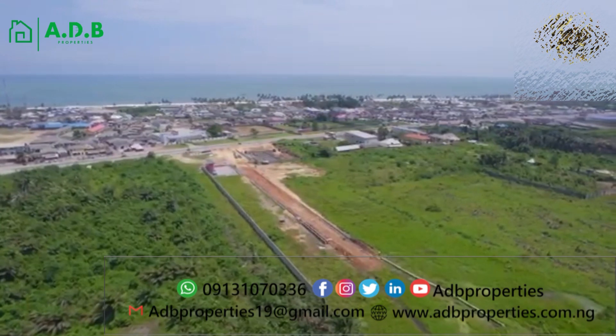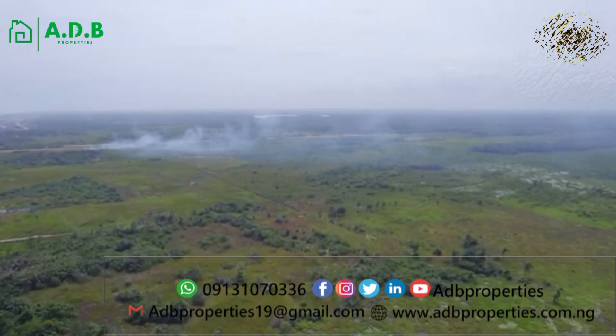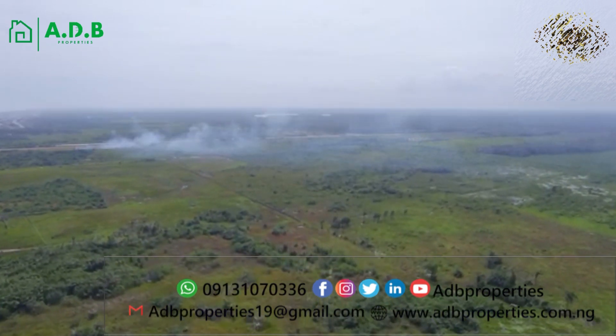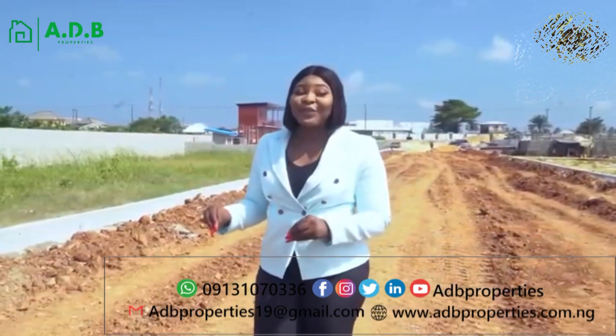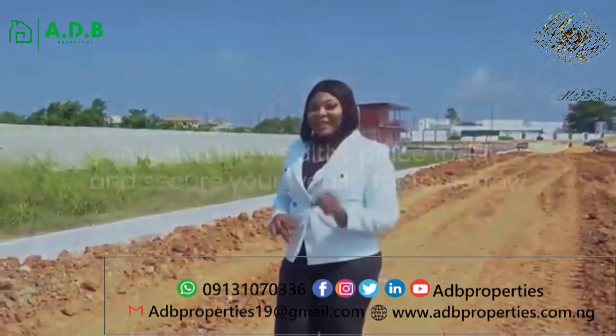It also comes in different sizes and prices. You have the 500 square meters, 1,000 square meters, and even up to 5,000 square meters. All you need to do is make an initial deposit of 5 million naira, and you can start your journey to owning a property directly on the Leki Free Trade Zone axis.